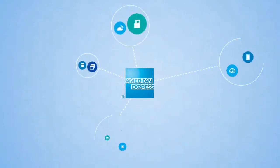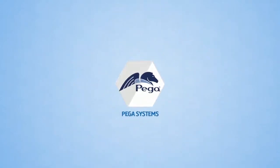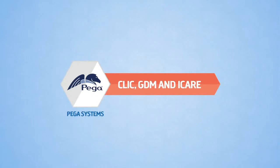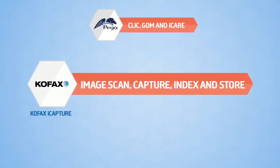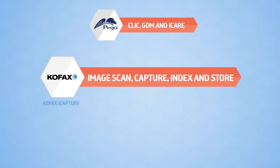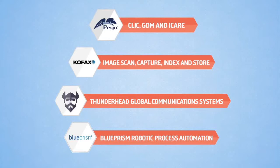To achieve the same, American Express has already invested in several industry-leading technologies such as PEGA systems, namely CLIC, GDM and iCare, COFAX iCapture for Image Scan, Capture, Index and Store, Thunderhead Global Communication Systems and Blue Prism Robotic Process Automation.